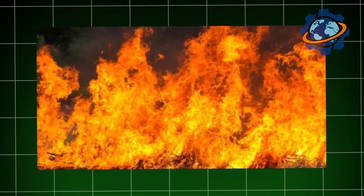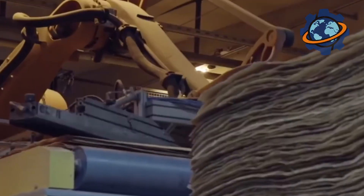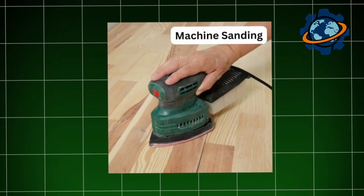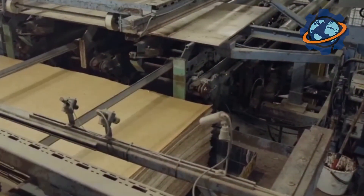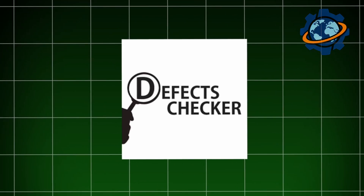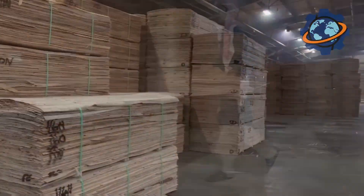Hot sheets of plywood come out from under the press and are stacked for gradual cooling — this is important to avoid internal stresses in the material. After cooling, the sheets undergo final processing. Powerful circular saws trim the edges, giving the sheets precise geometric dimensions. Then comes sanding: the sheets pass through sanding machines with endless abrasive belts, which make their surface perfectly smooth and even. After this, each sheet undergoes strict quality control, where inspectors check for defects, delaminations, knots, cracks, and glue spots. Depending on the surface quality, the plywood is assigned a certain grade and a corresponding marking is applied.